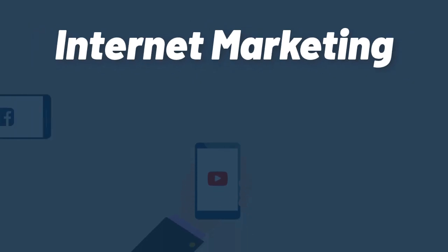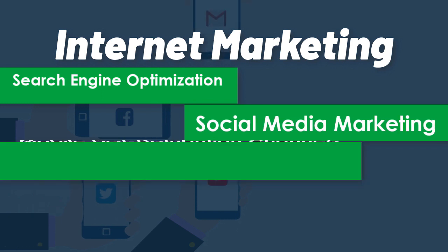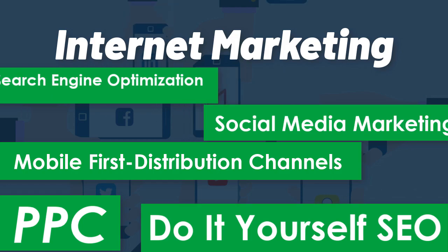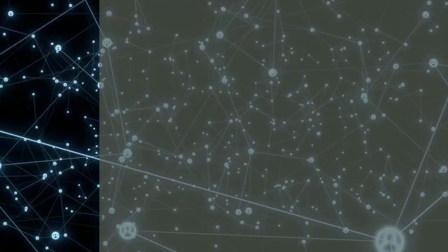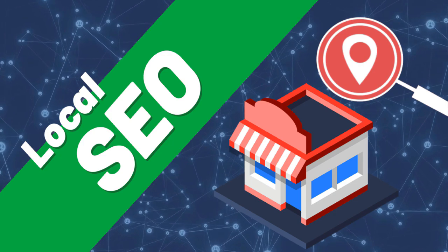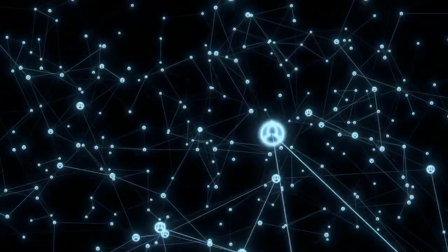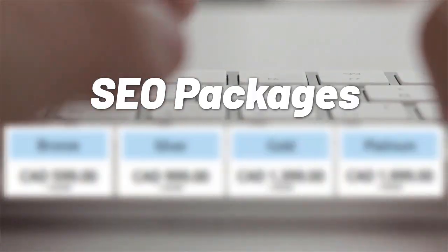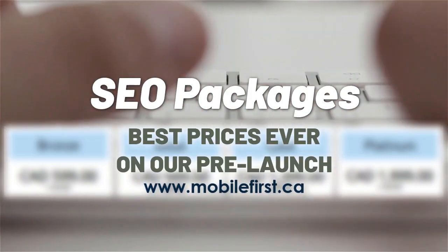Internet marketing: search engine optimization, social media marketing, mobile-first distribution channels, PPC, do-it-yourself SEO. Services include SEO, link building, local SEO, SEO consultancy, technical on-page SEO, and SEO packages. Best prices ever on our pre-launch — check it out at mobilefirst.ca.